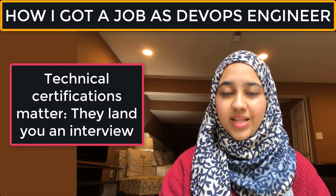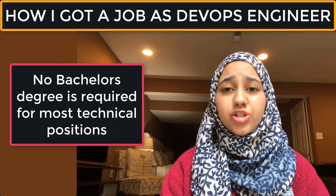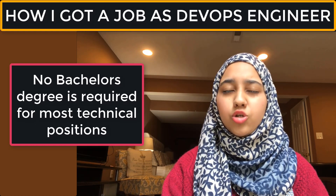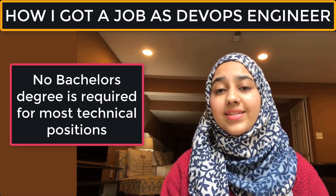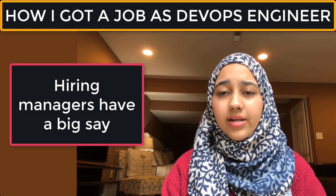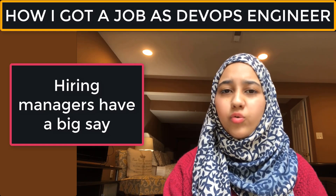Once you've submitted your resume and CV to different DevOps positions — with different companies and recruiter agencies — you'll start getting responses if your resume and experience are solid. A recruiter or direct-hire contact will ask about your experience, the tools you're using, your background, and your introduction so they can pass that information to their hiring manager.